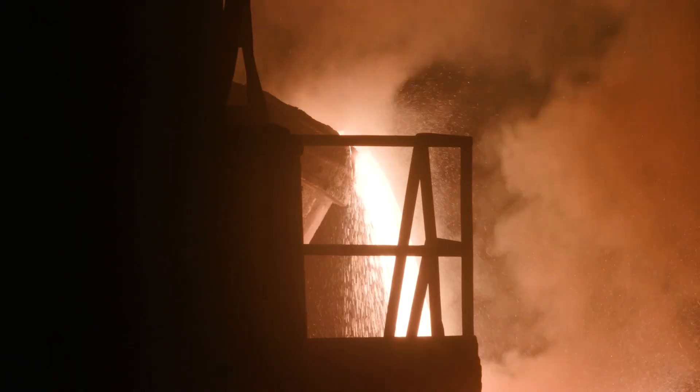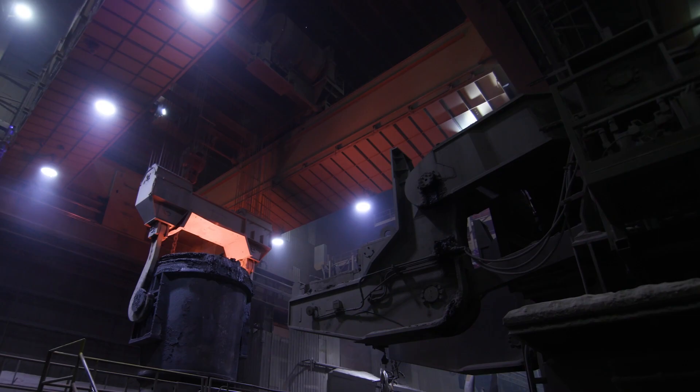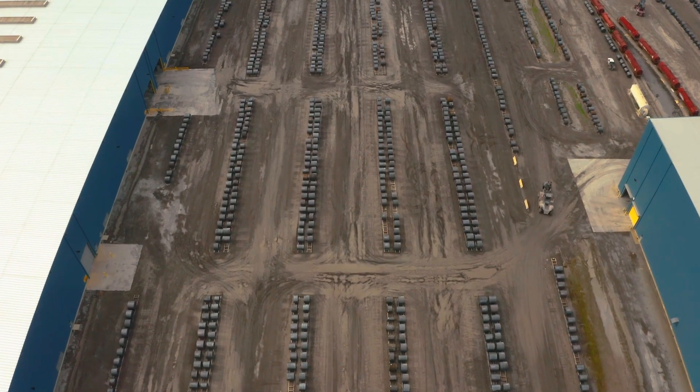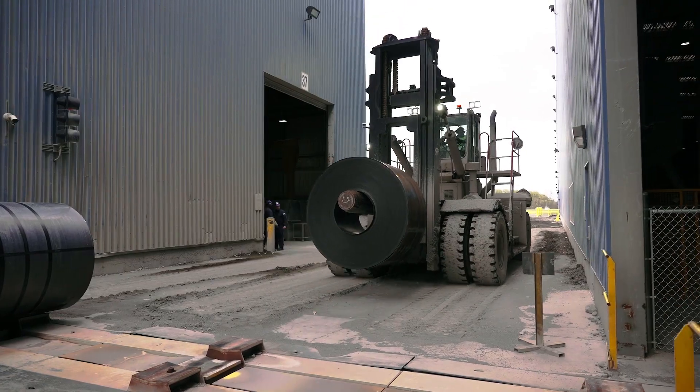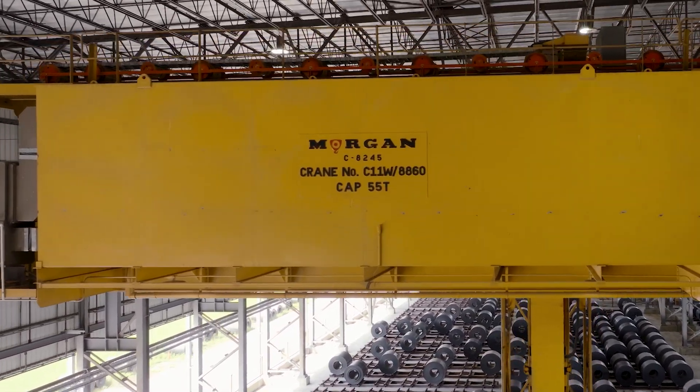Steel is moving forward. As one of America's founding industries, it has gained an impressive reputation. This field has persevered through every twist American history has thrown at it. At the forefront is Morgan Engineering.